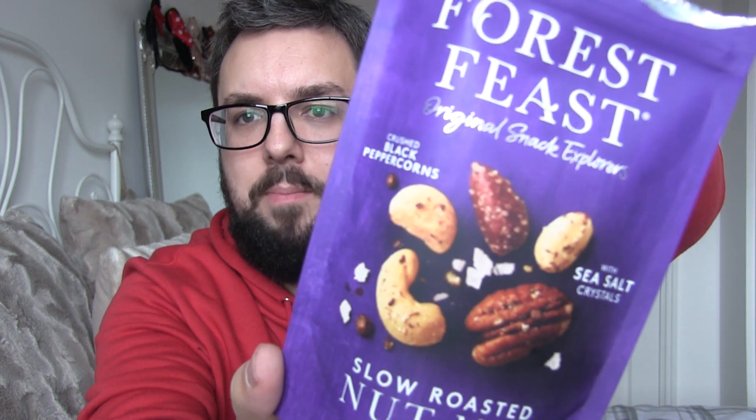I guess that means I prefer cashew nuts, which is a cool fact about me — I was never really sure whether I prefer cashews or pistachios. Next up is the crushed black peppercorn sea salt nut mix.